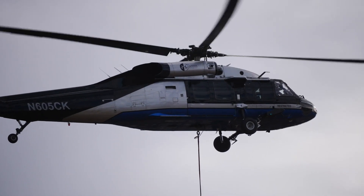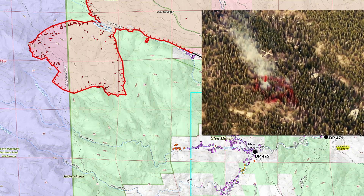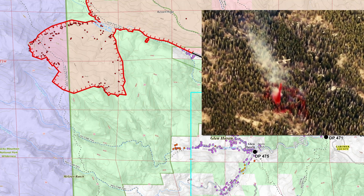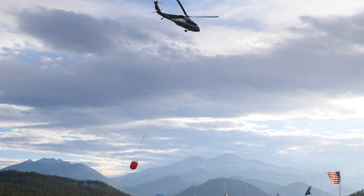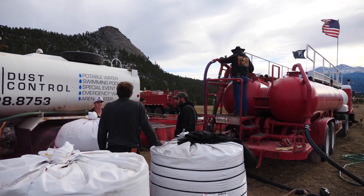We flew some retardant and water to a spot just off of the North Fork slopover. We'll evaluate the need to send folks in there today if that's an option. We also have the option to put more aviation resources on that. My unit's been on this fire 69 days.